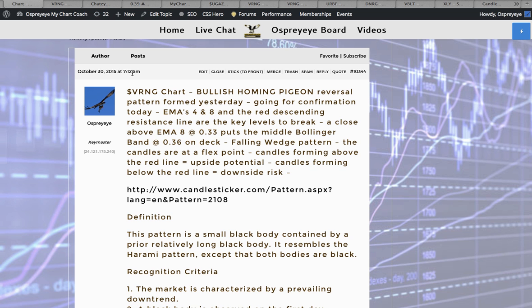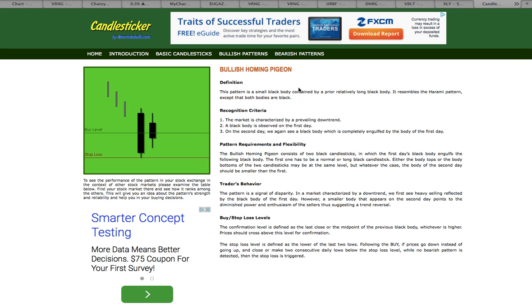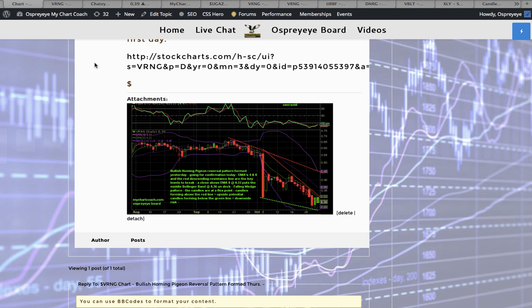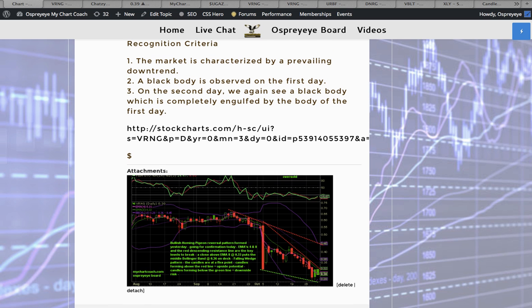The chart got posted on the website at 7:12 — it was created at 7:02. I let everyone know that this was a bullish homing pigeon reversal pattern and stated what was on the chart. I gave them a link to a website with the definition of the bullish homing pigeon. Always be sure to look at the buy, stop, and loss levels when I post a link to that page — it will tell you the confirmation level, which is defined as the midpoint of the last close of the previous candle. I gave everybody the heads up, the TA, and let them know where support and resistance was.